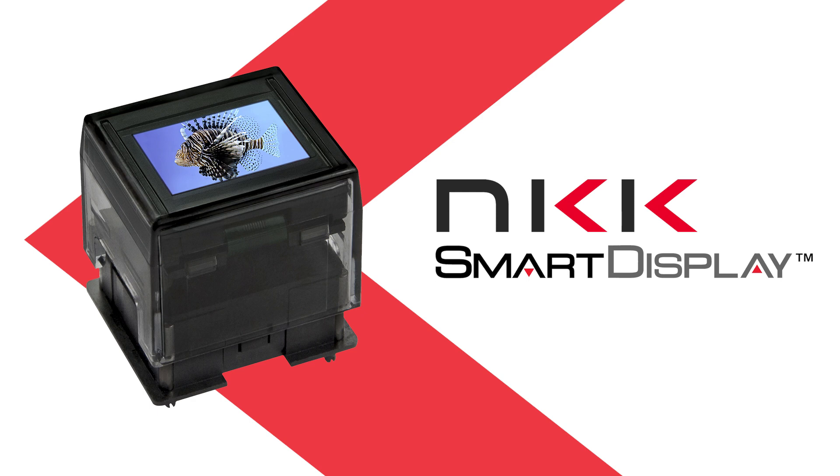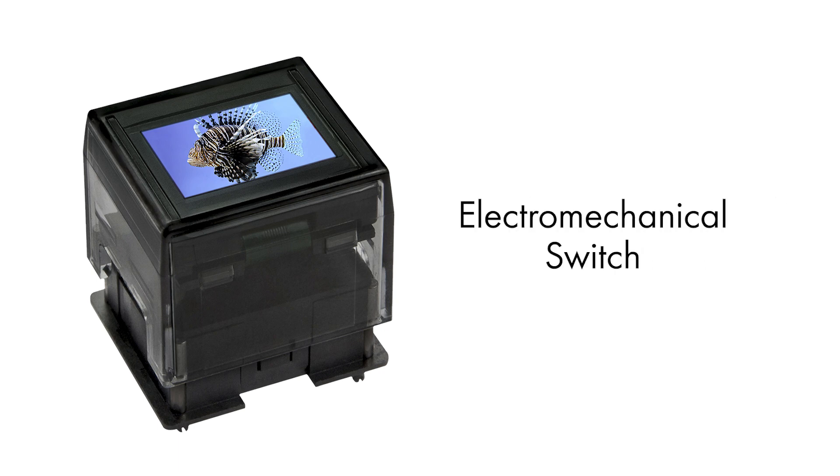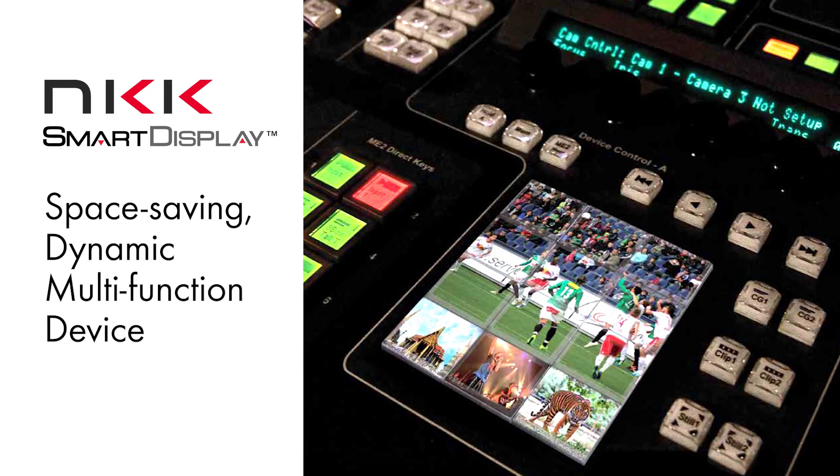The NKK Smart Display is unlike any traditional switch on the market. By combining the functionality of an electromechanical switch with a graphic programmable display, Smart Display is a space-saving, dynamic, multi-function device.